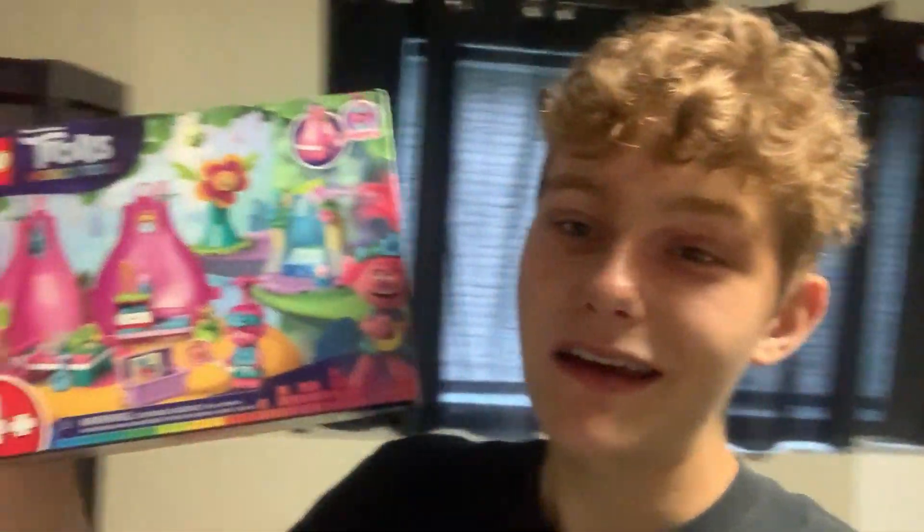I hope you all enjoyed that video. Obviously we didn't find the best clearance, but finding the Trolls Poppy's Pod for nine dollars is pretty nice — it's always nice finding some hidden clearance you don't usually see. If you guys did enjoy the video, make sure to hit that like button and subscribe to the channel. Hopefully we can find some better clearance deals in upcoming videos. With that said, I'll catch you guys in the next one!